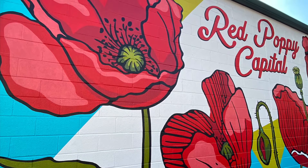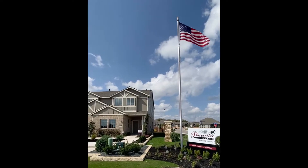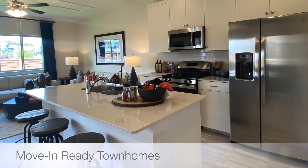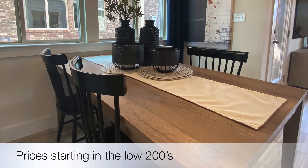Welcome to Georgetown, Texas, home of the red poppy. Today I'd like to take you to the Paysetter Saddle Creek Twin Homes. This master plan community offers two unique two-story floor plans starting in the low 200s.